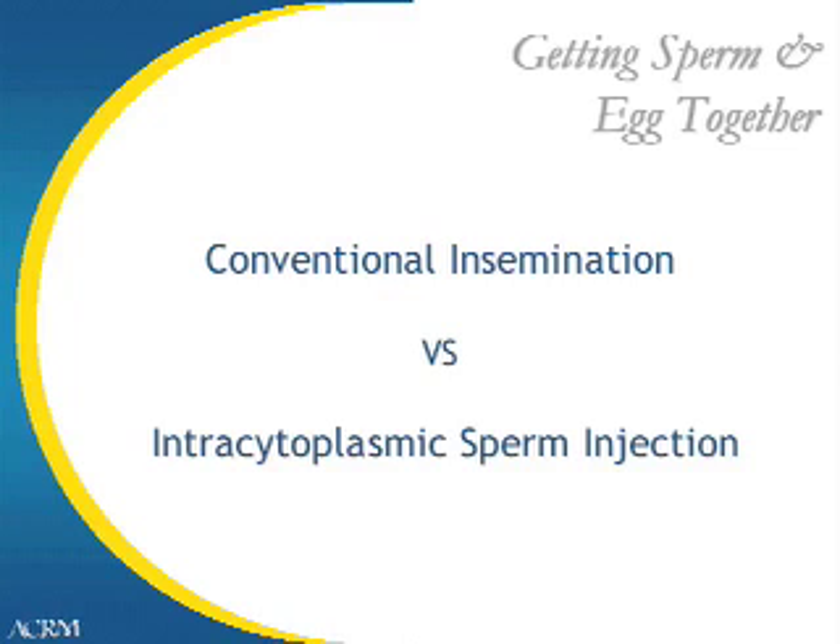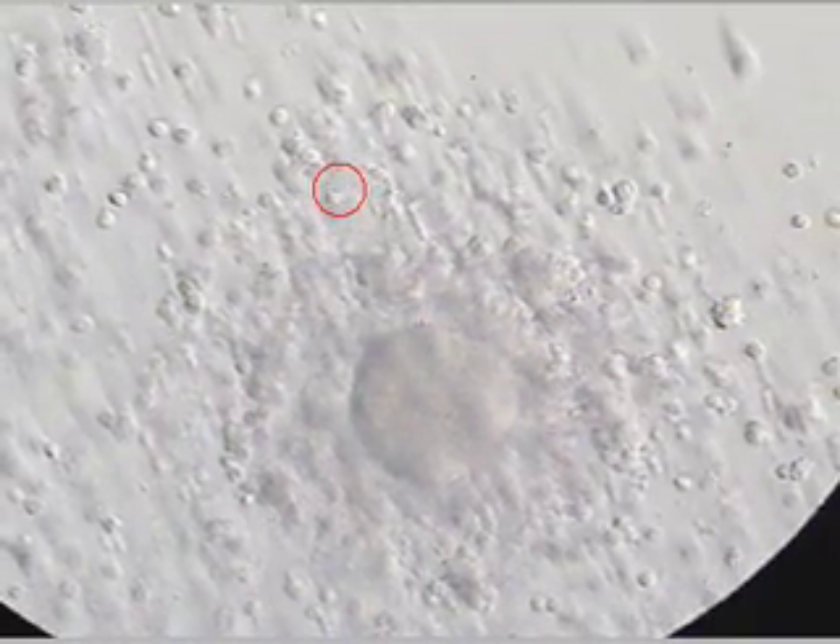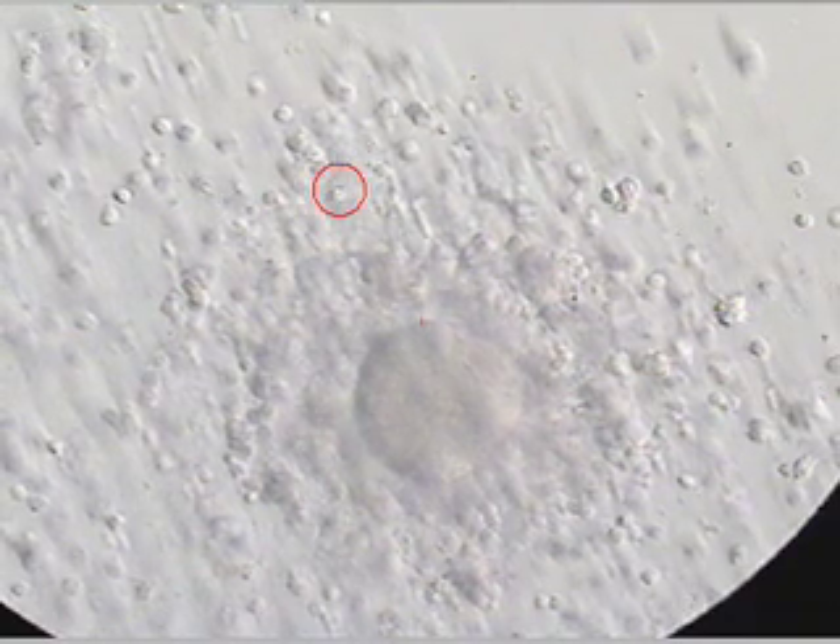ICSI is used routinely in men with very low sperm counts and is also used in men with repeat failure to fertilize or men who have never established a pregnancy. In the first video clip, what you're seeing is sperm swimming around the egg at low power, and you can see thousands of sperm surrounding this egg. In the next slide at high power, you can actually see the sperm approaching the egg. Usually within one hour of adding the sperm to the eggs, the sperm find the egg and perform fertilization.